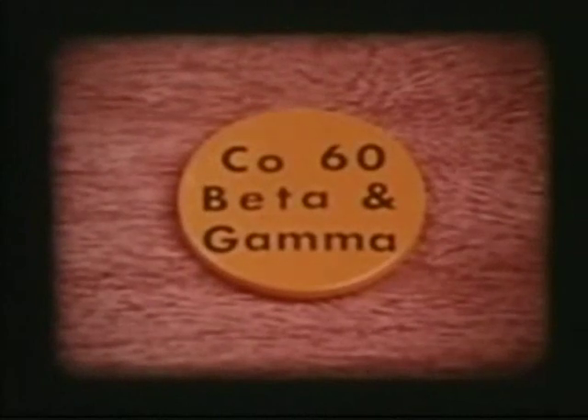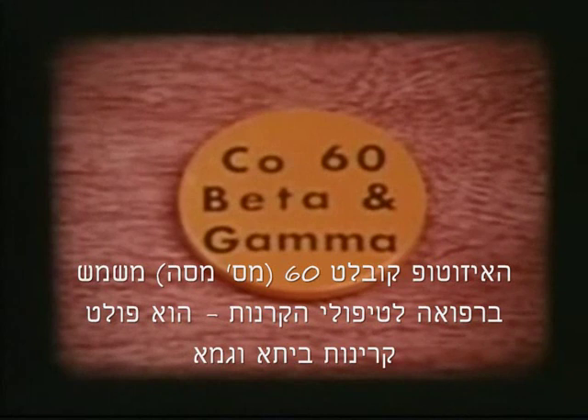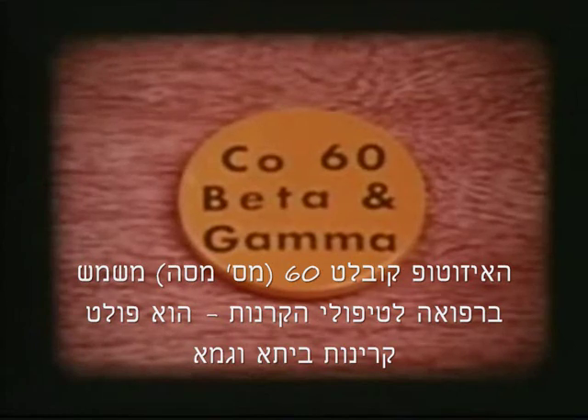And finally, the third kind of radiation. You may have heard of cobalt-60 in connection with cancer treatment. The atoms of cobalt-60 give off beta particles and a different kind of radiation called gamma, the third letter of the Greek alphabet.